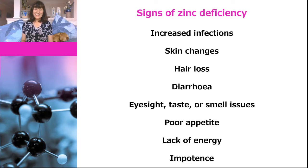So what are the signs that you could be zinc deficient? As I previously mentioned, increased infections could be a sign. It can also result in skin changes that look a bit like eczema, particularly around the mouth and hands, and this doesn't get better with moisturisers or steroid creams. Other possible signs are hair loss, diarrhoea, problems with eyesight, taste or smell, poor appetite, lack of energy and impotence. It's important to mention that these problems could have other causes, so you should see your medical practitioner for a proper diagnosis.